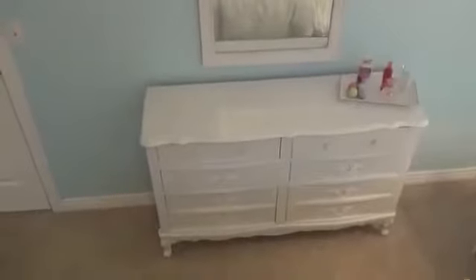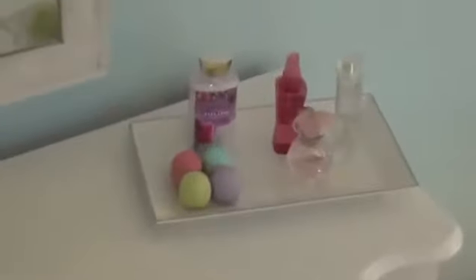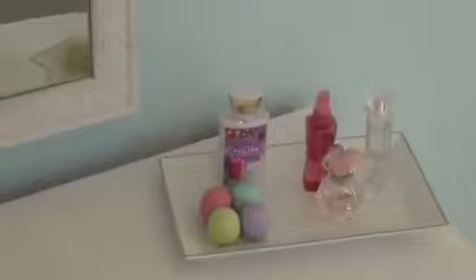This is my new room, and as you can see, it is a very cute shade of blue. This is my dresser and my mirror, which we both spray painted white. And on top of it we have a tray that has some perfume, lotions, and lip balms.